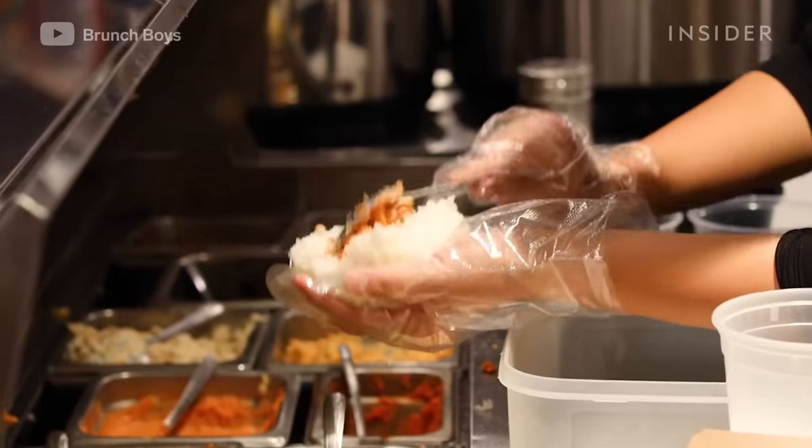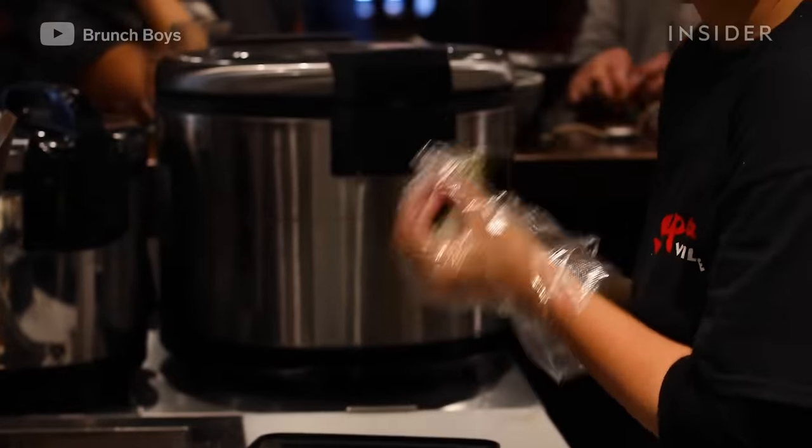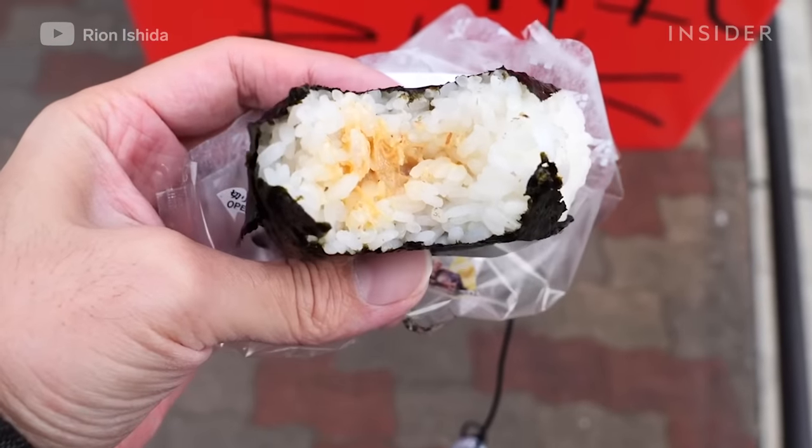These Japanese rice balls are called onigiri. Steamed rice is formed into shapes like balls, triangles, or cylinders, then wrapped in nori, dried seaweed. Onigiri can be eaten plain or stuffed with fillings like salmon or vegetables. It makes a perfect snack for on-the-go.